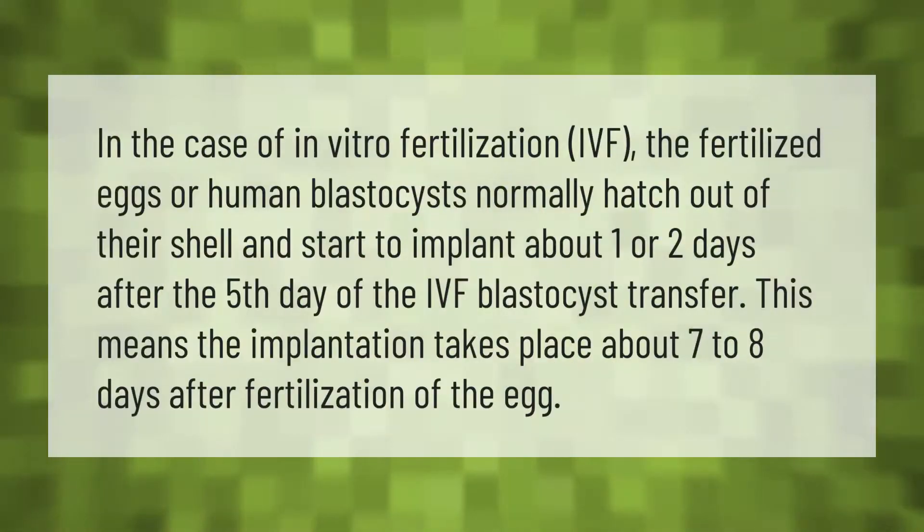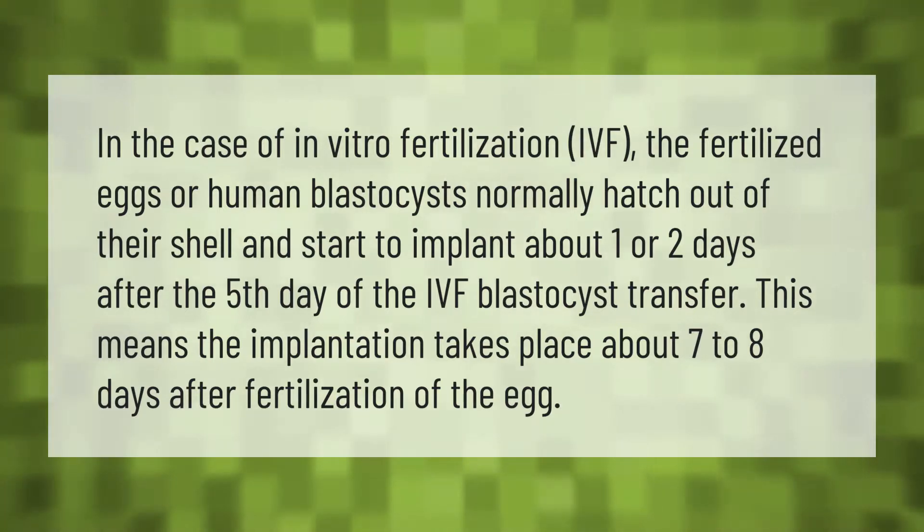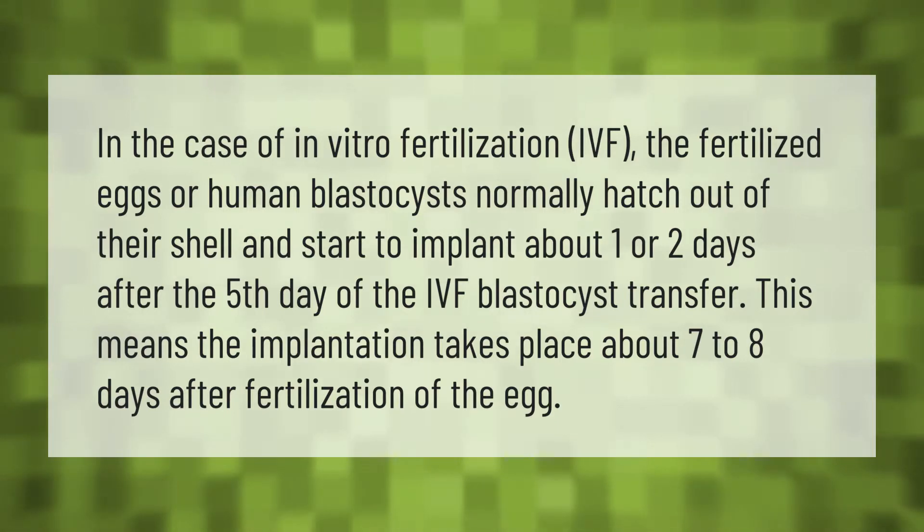In the case of in vitro fertilization (IVF), the fertilized eggs, or human blastocysts, normally hatch out of their shell and start to implant about one or two days after the fifth day of the IVF blastocyst transfer. This means the implantation takes place about seven to eight days after fertilization of the egg.